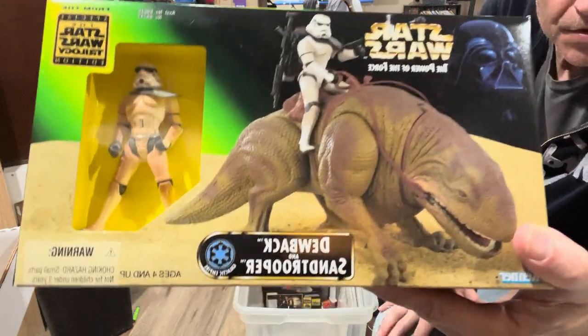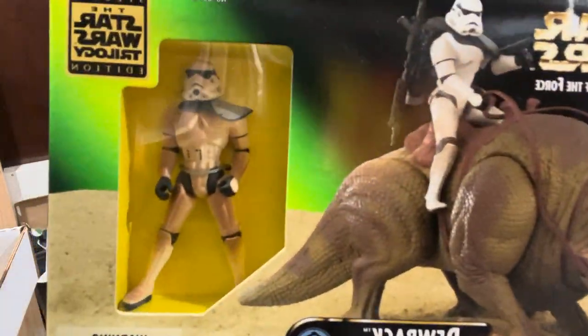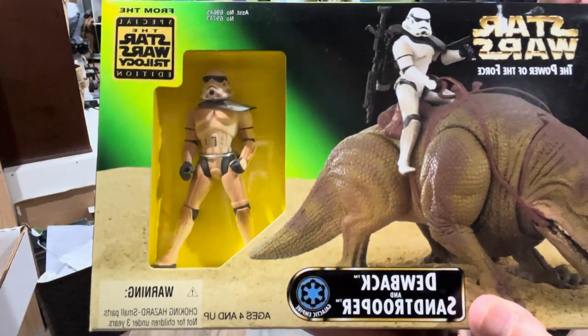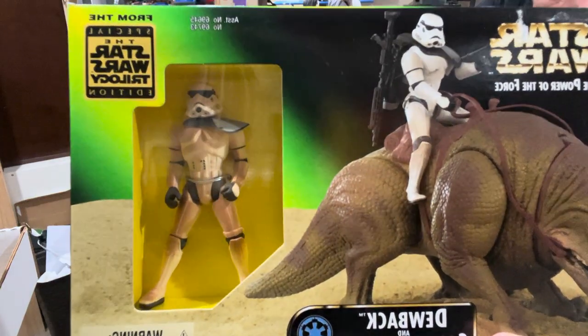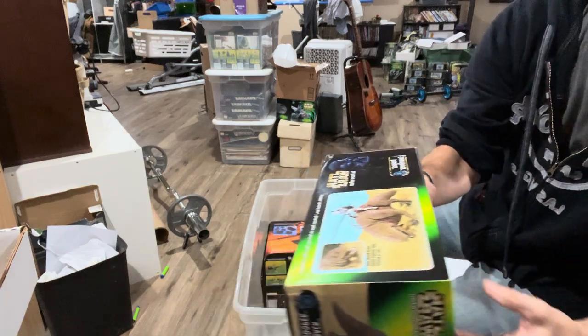Got the Dewback, which is one of my favorite pieces as a kid. That was super hard to find. This comes with a Storm Trooper with a pauldron - a Sand Trooper, actually, is what that one is. And that one goes with a gray pauldron and he's got some dust, some sand on him. It's a fun piece.